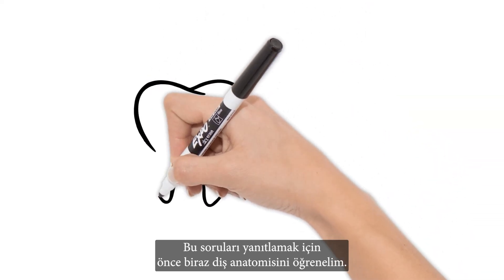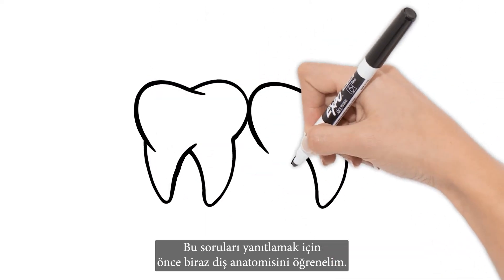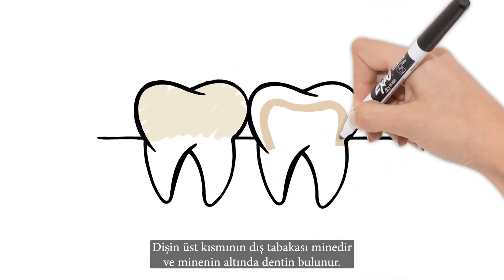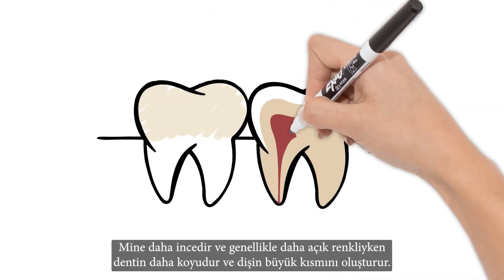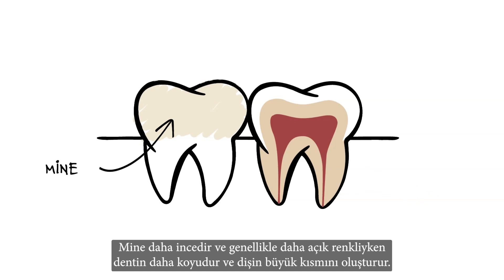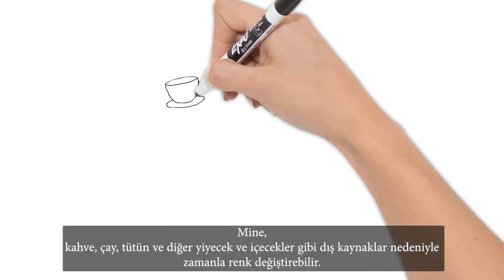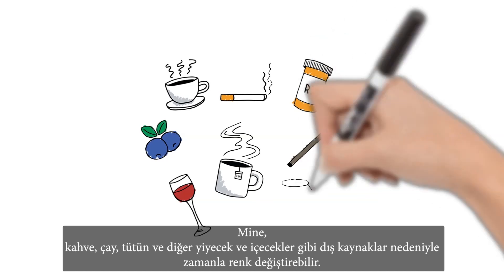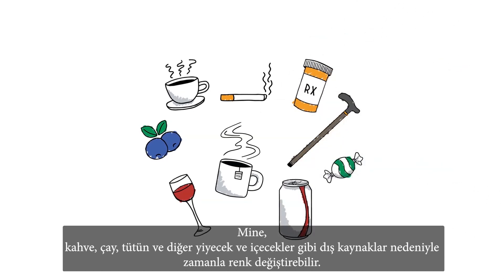To answer these questions, let's first learn a little tooth anatomy. The outer layer of the top of the tooth is enamel, and beneath the enamel is dentin. Enamel is thinner and typically much lighter in color, while dentin is darker and makes up the bulk of the tooth. Enamel can be discolored over time by outside sources like coffee, tea, tobacco, and other foods and beverages.